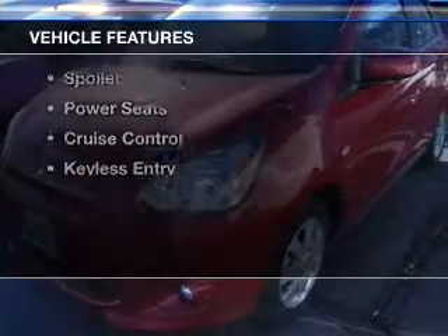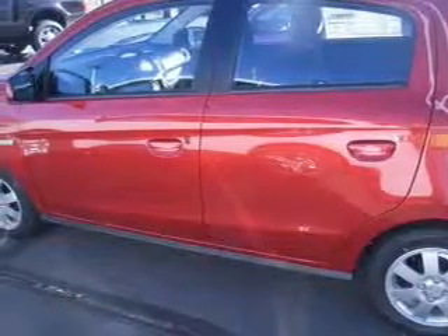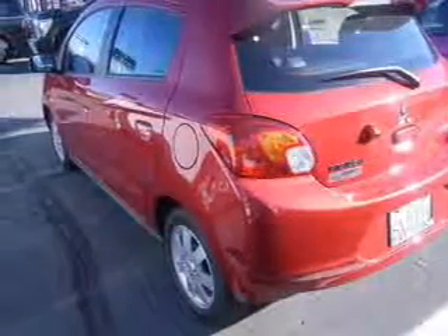The features include push-button start, Bluetooth connectivity, digital audio input, steering wheel controls, automatic climate control, and adjustable tilt steering wheel.